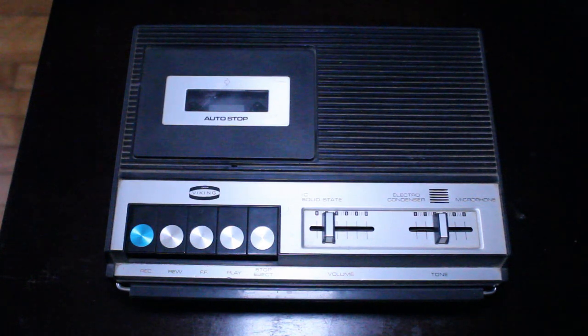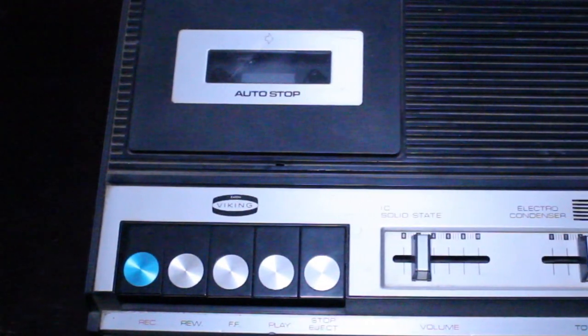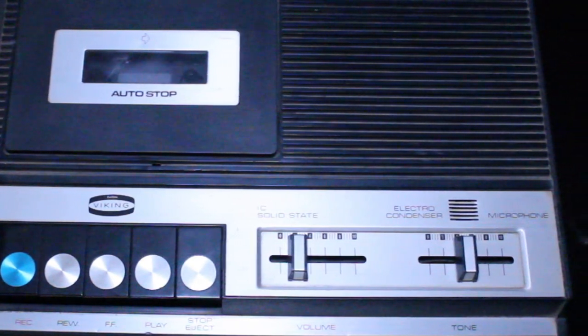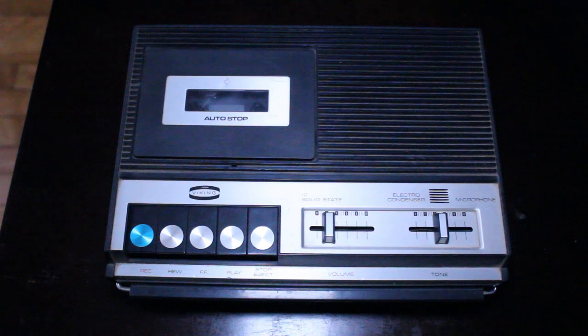Depending on reaction to this video, if anyone is interested, I can fire up this tape recorder and give it a test in a future video. In this video I just wanted to do a quick overview of the recorder, going over its various features — no playing or recording today.